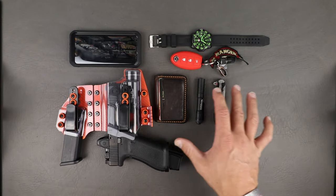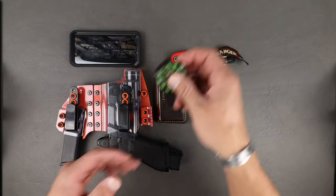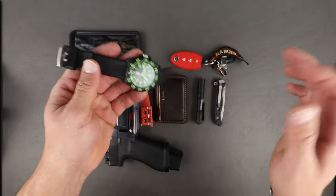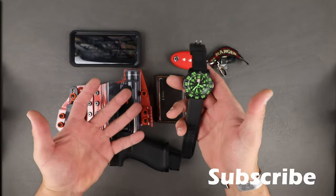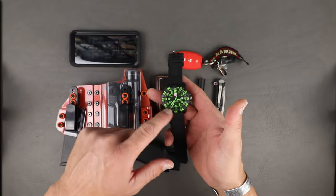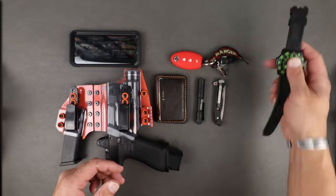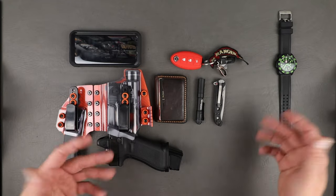Let's get into the meat and potatoes. Starting with the watch — standard Luminox. I really like the Luminox stuff. It's good, simple, not overly expensive, can take a beating. It's got tritium around the dial so you can read it without pressing buttons. Very solid setup, a color I like.